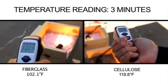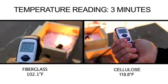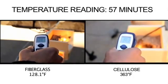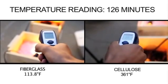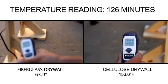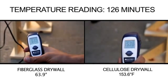Throughout the experiment we used a highly accurate infrared thermometer to measure the temperature of the insulation. After 3 minutes the heat generated next to the light bulb was about even. But in less than an hour the surface temperature of the cellulose was about 3 times that of the fiberglass. At 2 hours into the experiment the temperature of the cellulose reached 361 degrees, while the fiberglass barely moved up from the original reading. On the drywall under the cellulose the temperature was more than double that of the fiberglass drywall.